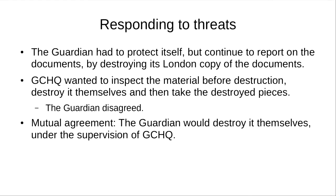In order to protect the documents, the Guardian decided it can't continue reporting on the documents from its London offices because the threats were too much. So they said they would destroy the documents in their London office, but continue to report on the documents from other locations. However, GCHQ wanted to actually inspect the material before it was destroyed, destroy it themselves and take back the pieces, which is pretty weird.